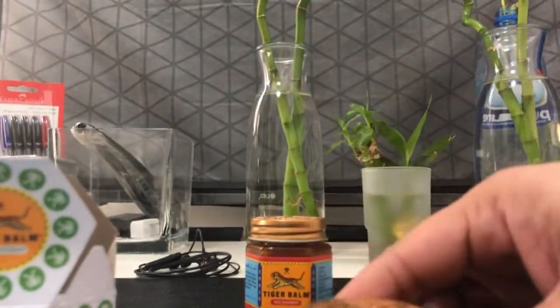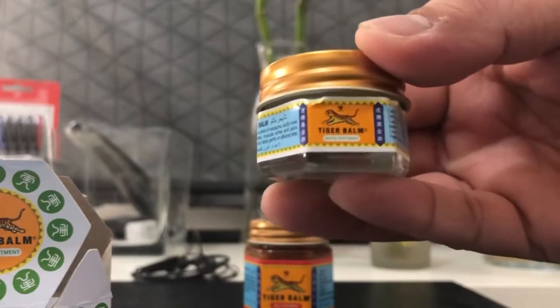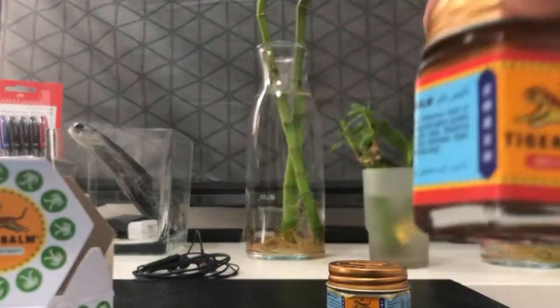So excited to use this one. It's white so I'm just gonna bring it along with me to my work. I love Tiger Balm.